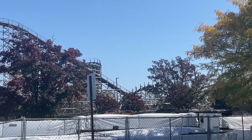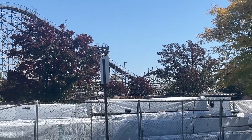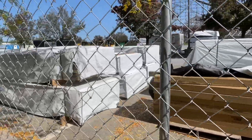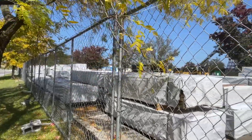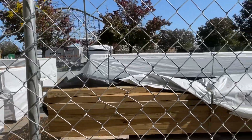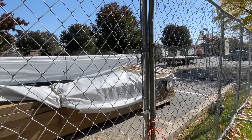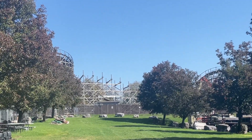Here's another angle for you all, just to give you a scope of how much they're working on back here. This looks like the wood — all this wood — if RMC is going to be rebuilding the structure, you're going to need a lot of wood. Here it all is. It is pretty much bare bones back here.